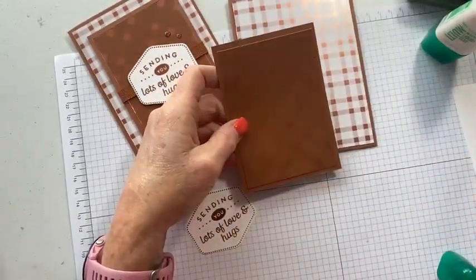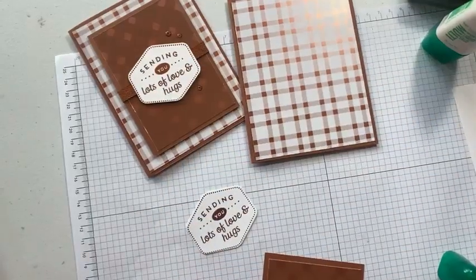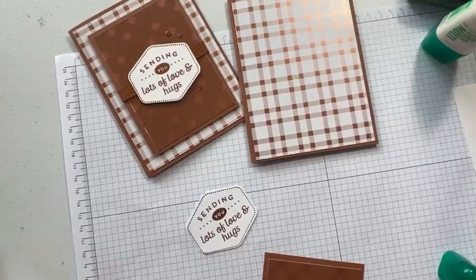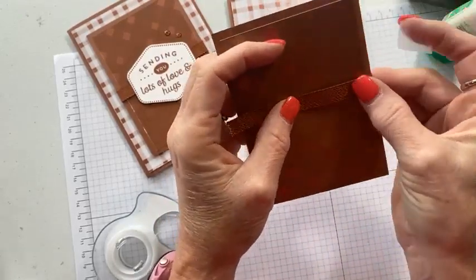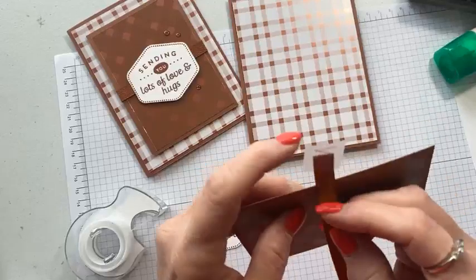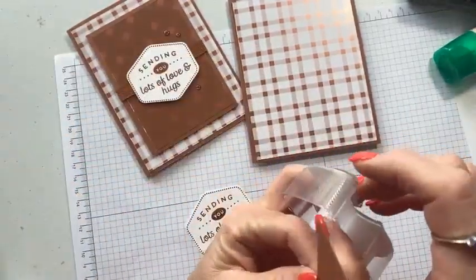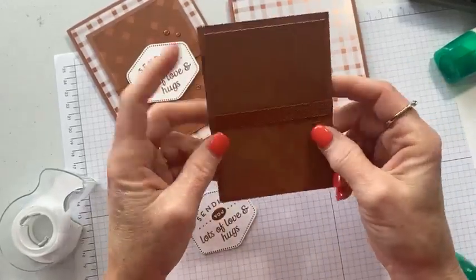Cards like this — it is so easy to just let the designer series paper speak for itself. It is so pretty it can just stand alone. Sorry, everything got moved because of my class and I had to put my table back together. So just take this piece of Copper Clay ribbon, wrap it around to the back, and use a little piece of scotch tape to tape that down. Wrap it around — oh, I went too far, but that's easily removable and adjustable. Scotch tape works better than glue because you can move it if you need to.